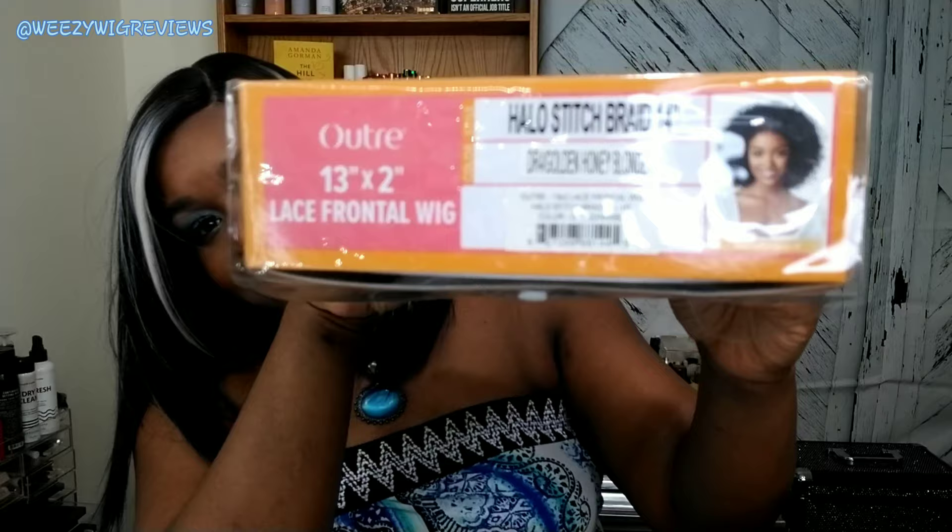I'm a little bit nervous about this one because of the color I got. I got the Halo Stitch Braid 14 inch in the color DR4 golden honey blonde. I don't know about this, y'all — you know I think I'm a blonde for real now, but this one might be a little different. If you want to see what it looks like, sis, keep watching. Let's go!